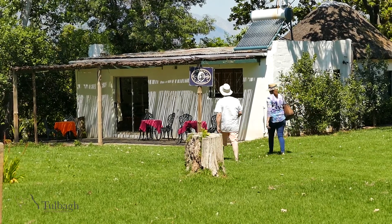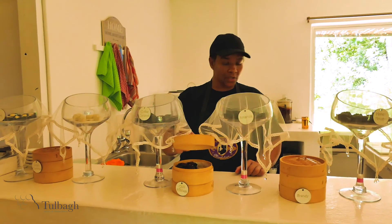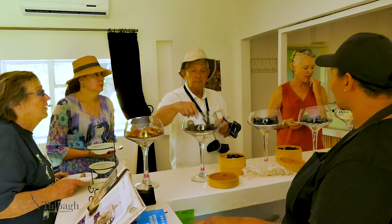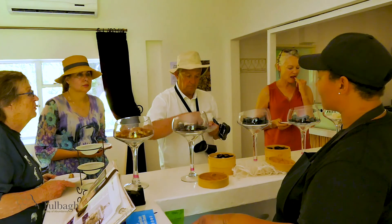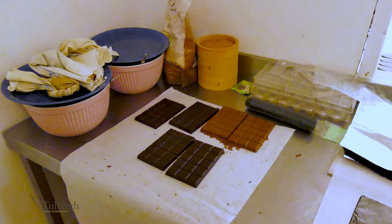Here at the Klipfontein Guest Estate, Moniki Chocolatier produces handmade Belgian chocolates. Chocolate tasting, with the choice of three chocolates accompanied by a glass of sherry, port or red wine, is possible. The decadent and delicious chocolates can be bought on site.